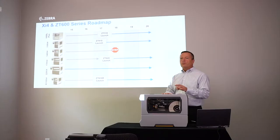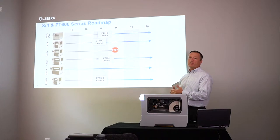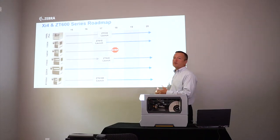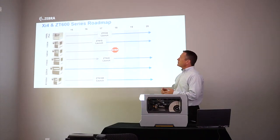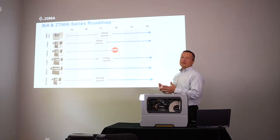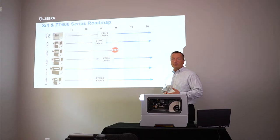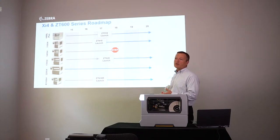The other thing I want to make sure that we focus on is the roadmap for these models, just to make sure you understand the timing of everything and what's going on. Starting at the top, the 105 SL Plus — the next generation is the ZT510. The ZT510 is in our distribution centers today. We're in the process of ramping up our distributors, so you should be able to get ZT510s very shortly.